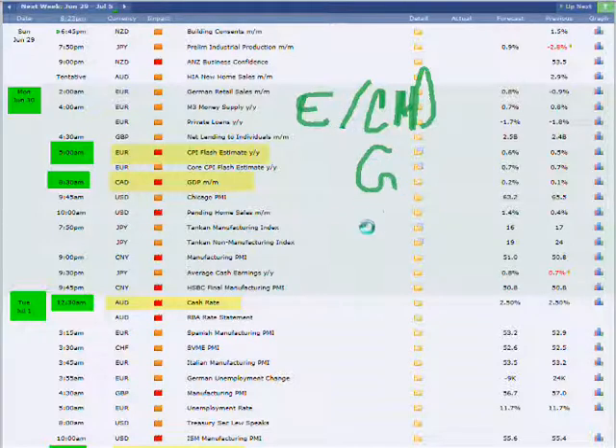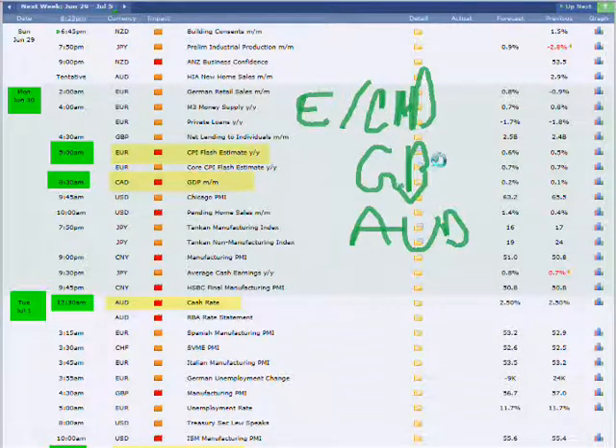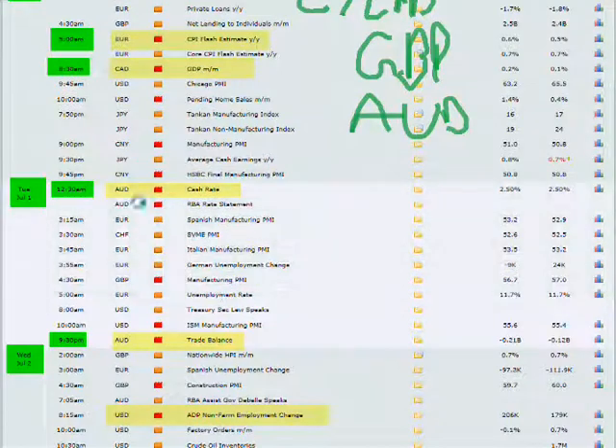We also want to look at the Euro Pound and the Euro Australian dollar. The reason I say the Euro Australian dollar is because on the following day, Tuesday, we've got the cash rate, which is interest rates. If this is a positive number, the Euro Australian dollar could really push and make us smile at the end of the week if we got a decent entry on it.